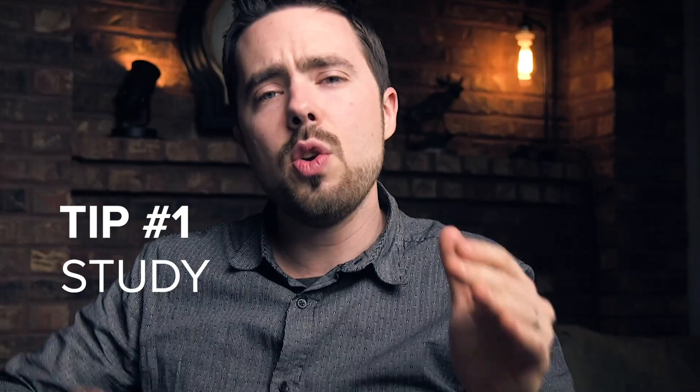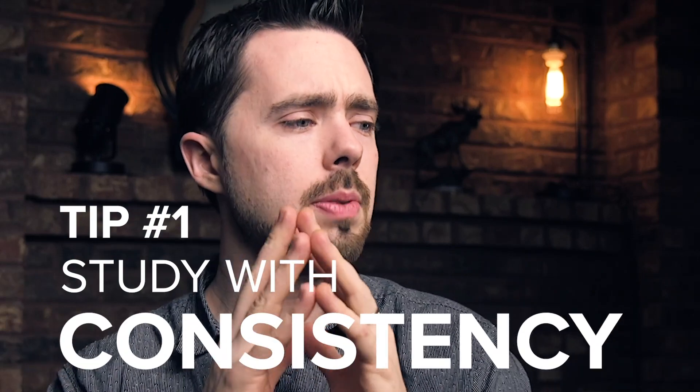I want to share three points as you tackle this JavaScript developer certification. Point number one: study with consistency. This was probably the most important thing for me overall. I run a Magento agency, so I'm on my computer every weekday building websites — and that's probably what you do as well. Getting focused time is really tough.